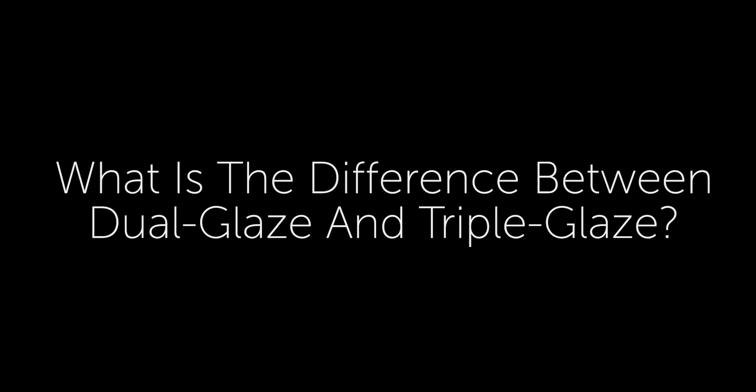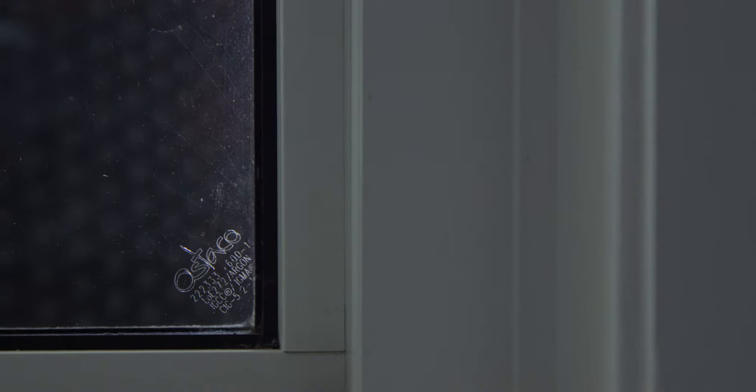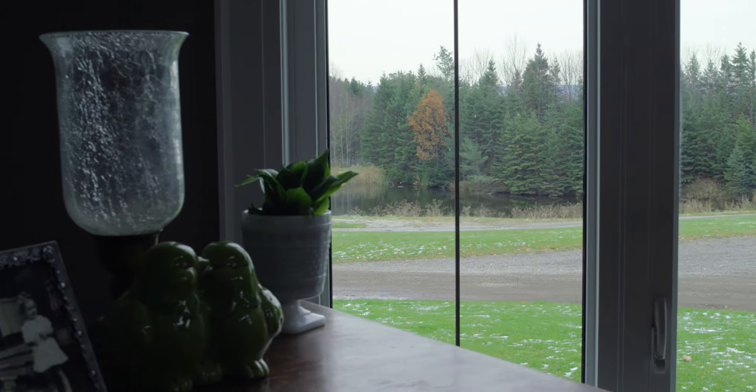Dual Glaze is standard — that's what you're going to see in everyone's windows. Our windows are also available with Triple Glaze, which is three pieces of glass. The glass comes with Low-E, which is a type of coating that makes it more energy efficient.